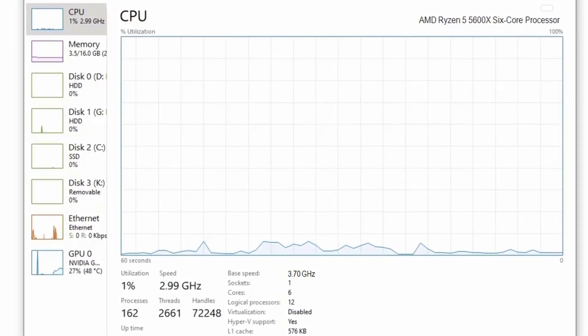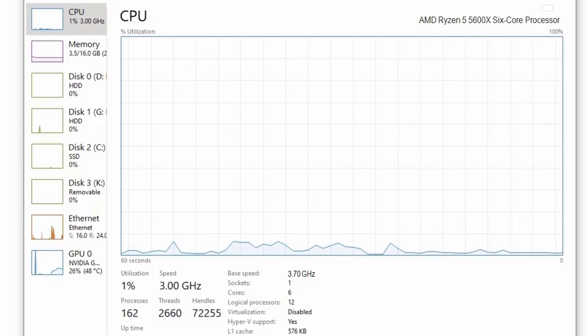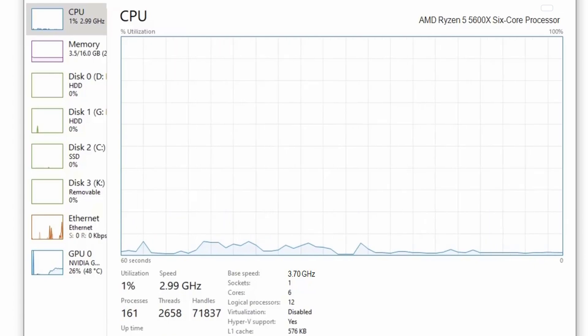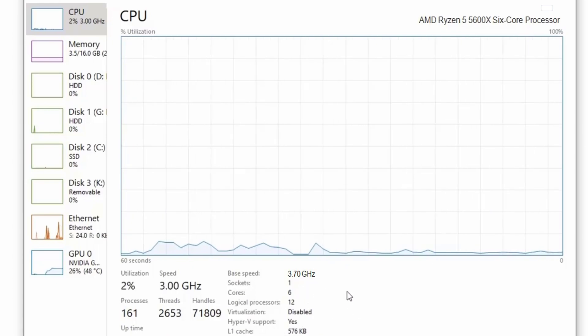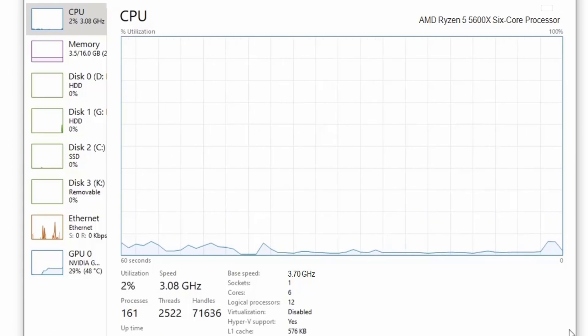Hello guys, today we are comparing Ryzen 5 5600X with the Intel i5-10600K. You can see the Ryzen 5 5600X is running around 3GHz approximately. This task manager clearly shows the performance of the all-new Ryzen 5 5600X, so without wasting any time let's check how this CPU performs in gaming.